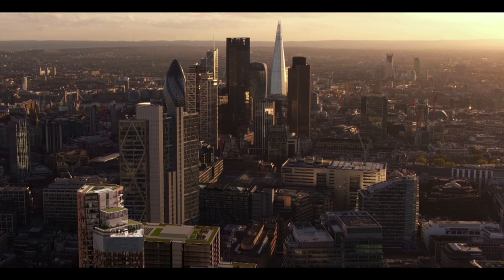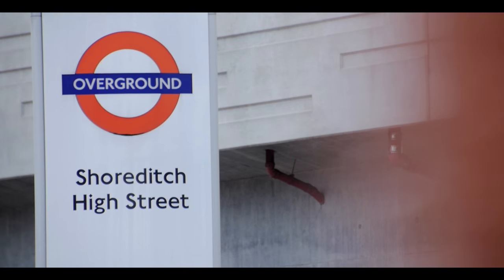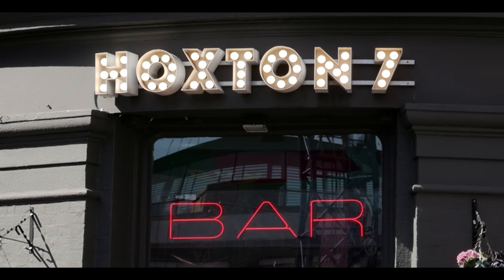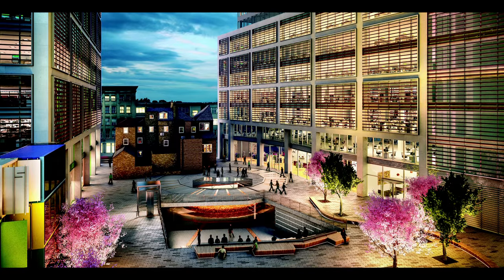The Stage is one of the most exciting developments taking place in London today. It's at the heart of the vibrant Shoreditch area. It's a two and a half acre site centred around Shakespeare's Curtin Theatre. The theatre will be displayed in a visitor centre which is going to be available to everybody who wants to come and see it.